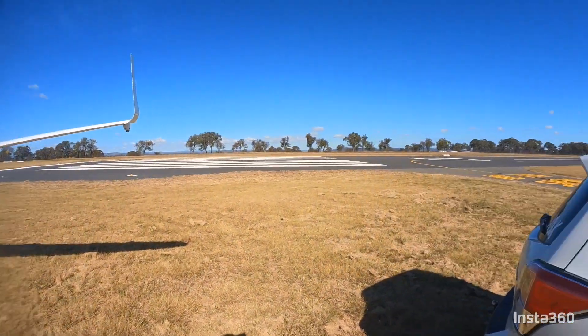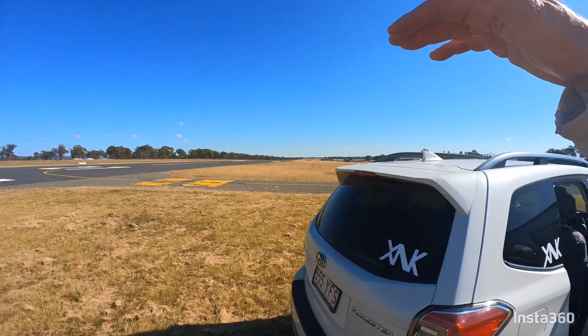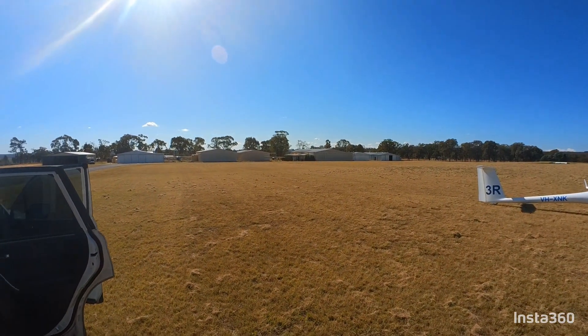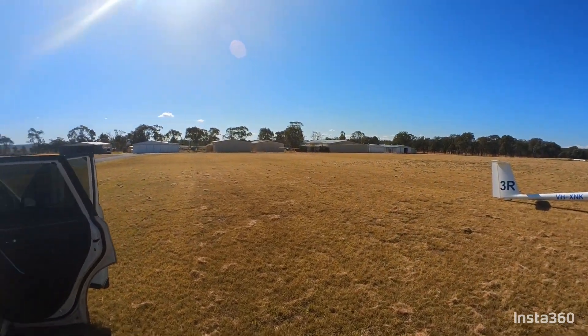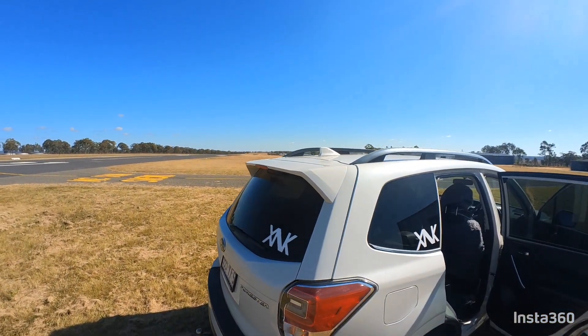Set up, ready to launch on the bitumen in about 10 or 15 minutes. First tow happening now — that's George getting off, and the day's looking good. The idea is to track along the range maybe, there's more cloud there. There's cloud coming in from the west a little bit, that's good. So let's see how we get up.